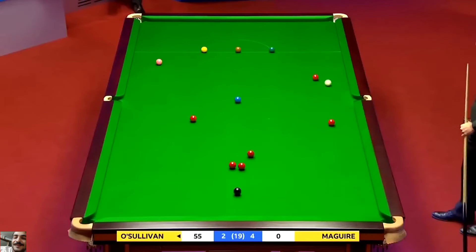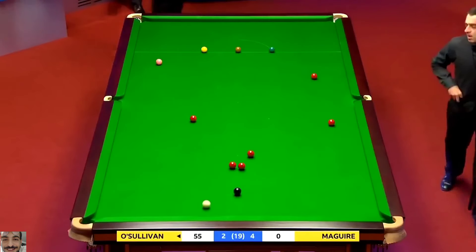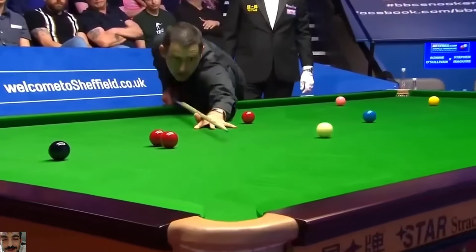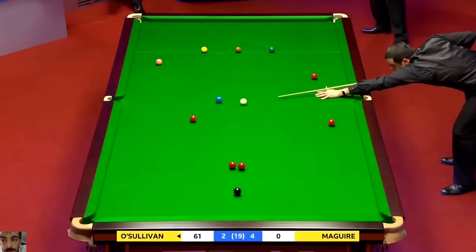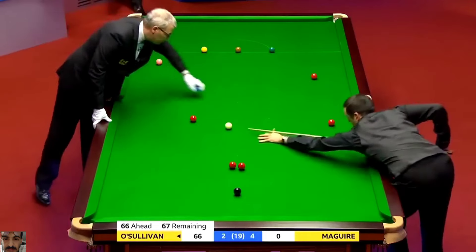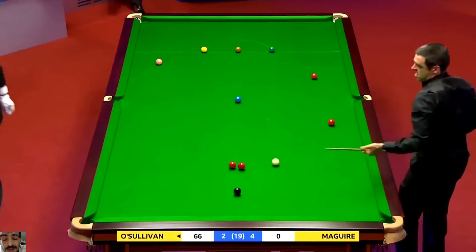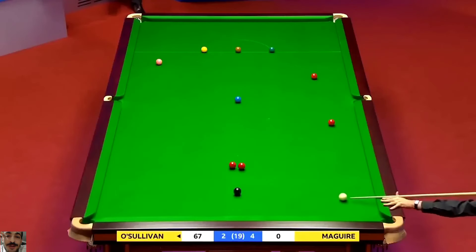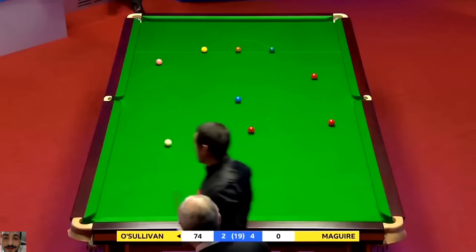Fifty-five. And there's Steve in the line. Yeah, the whole body language around the table is different. Looks far more positive. Sixty-six. Sixty-seven. Still was screwed at a touch. He just wanted to get a half-ball cannon on the left-hand with one of the two reds, and couldn't have played it any better than that.